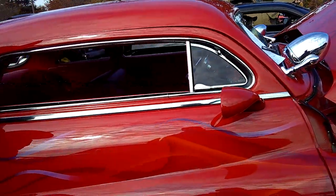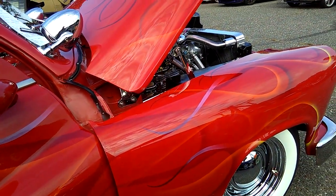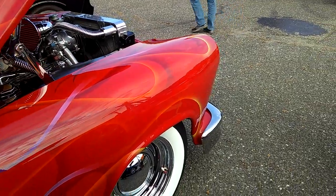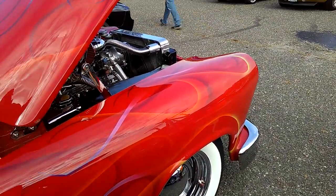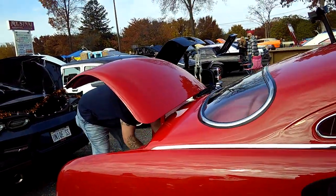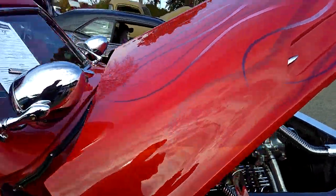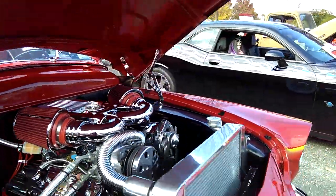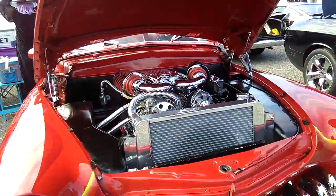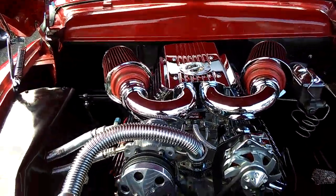The paintwork is superb on this. It's got stainless steel moon wheel covers. So, all in all, this is a 1951 Ford Shoebox Mercury Monterey with a chrome dress-up kit on a Chevy 350.